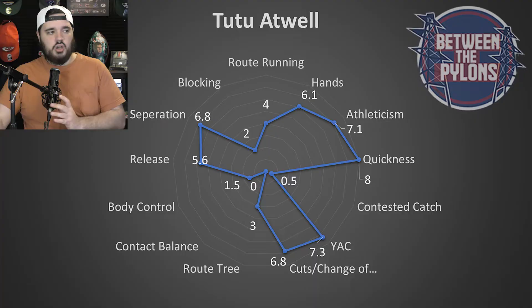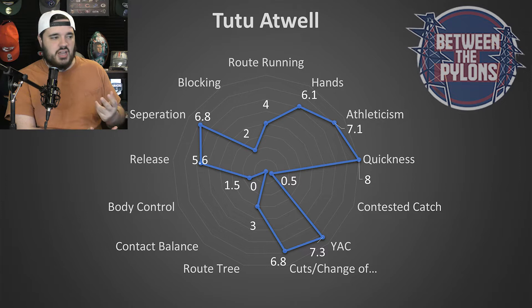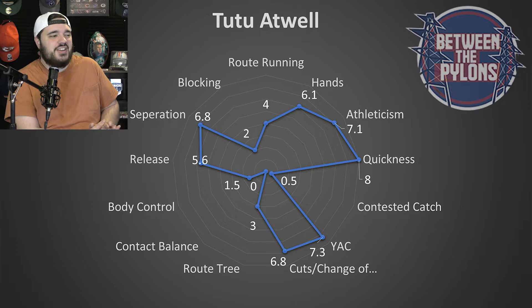Let's get into the skill chart. With Tutu Atwell, the first thing we have to talk about is route running — and it's not special. The route tree is like a three. He didn't have a lot of routes; it was getting the ball in space, slants, running into the flats and waiting for the football. With that kind of usage, you don't really get to show your stuff as a route runner, so I can't give it a positive grade. I put it at four. I think he has quick feet and can certainly grow as a route runner, but that's just not what you're worrying about when you're drafting him.